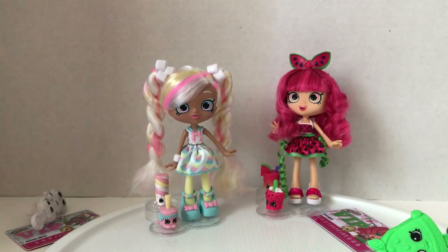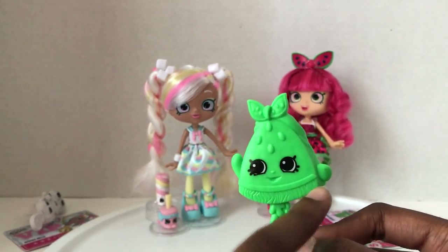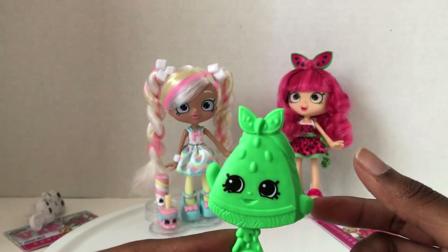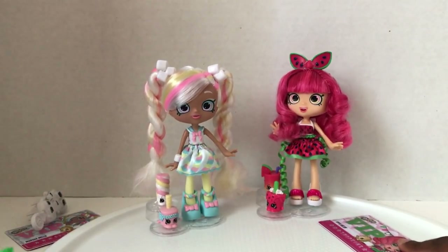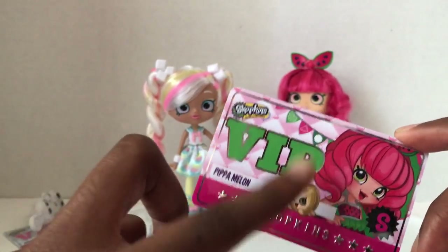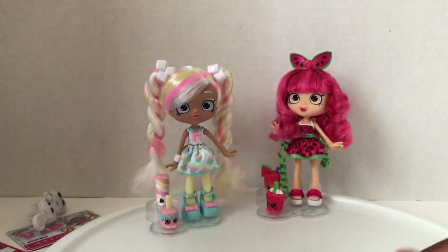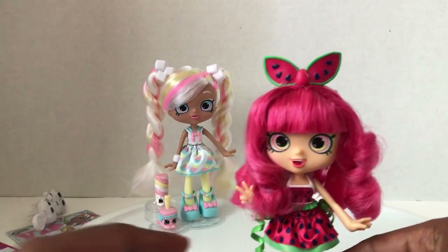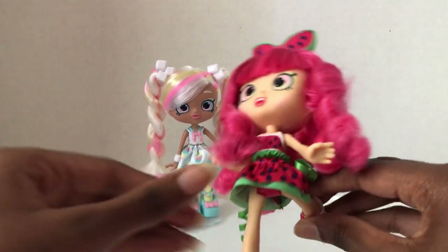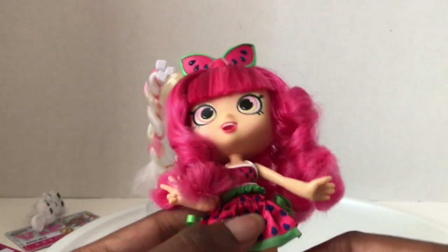Now on to Pippa Melon. She has this watermelon brush with a cool melting texture and the same bow as the one on her head — super cute. Her VIP card is all shiny, has her name, shows her on the side, and of course on the back there's a code for the app. Let's move her up close. Her legs are movable — I think they're a bit looser, which is interesting.